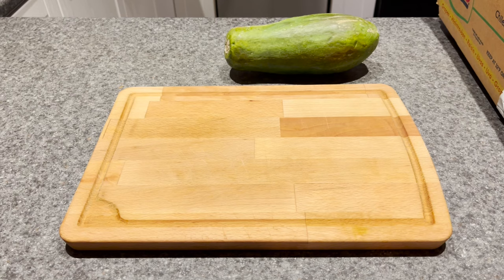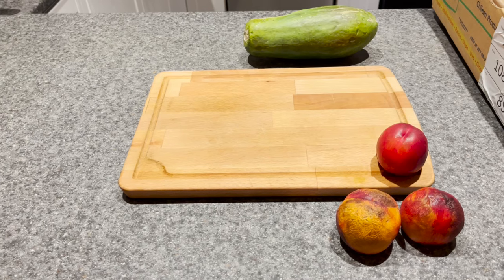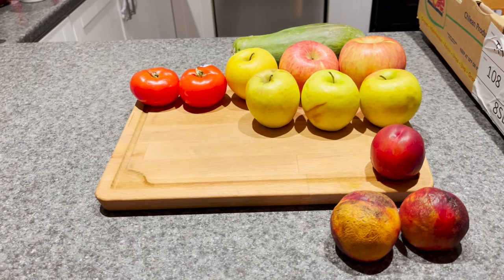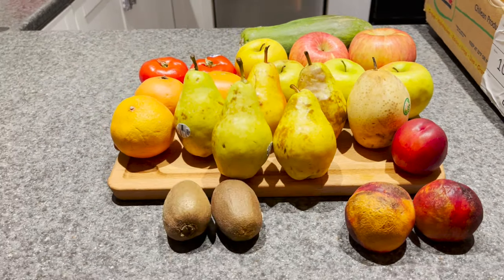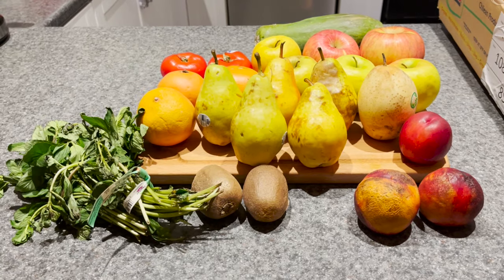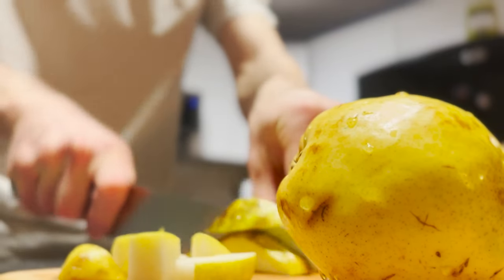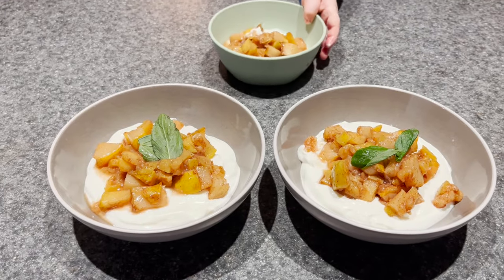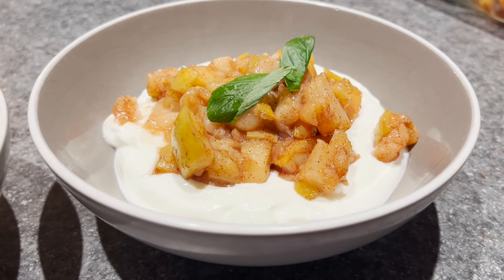Let's break it down: one papaya, one nectarine, two tomatoes, two giant apples, four medium apples, three grapefruits, five pears, one Asian pear, two kiwis, and two bunches of mint. If we stew some apples and pears with a little mint — there's breakfast. And I had an apple to spare for a snack.